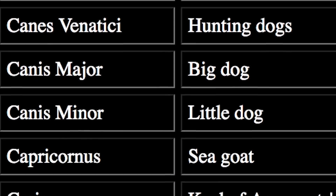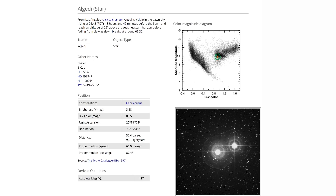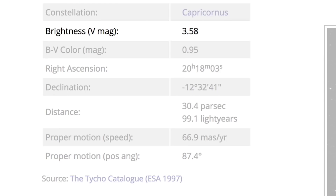Now there are 88 official constellations and the brightest ones are in the Northern Hemisphere. The ones in the Southern Hemisphere are difficult to see just with the naked eye. Each constellation has an alpha star, which is the brightest out of all the ones that make it up. For example, Delta Capricorni is the alpha star of Capricornis with an apparent magnitude of 3.58.